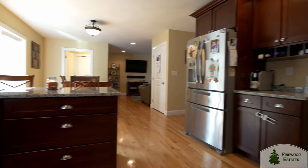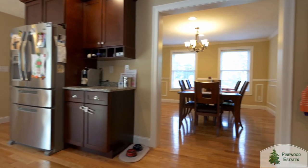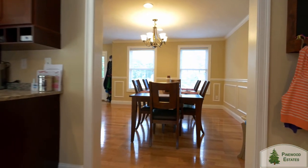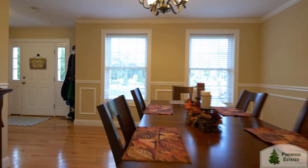We have several different floor plans to choose from to accommodate the way you live your busy life. Whether you want a home designed for entertaining or one designed for a little bit more elbow room, we have the right design for you.